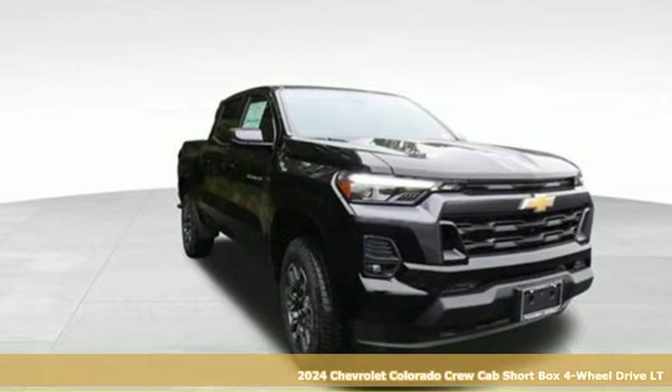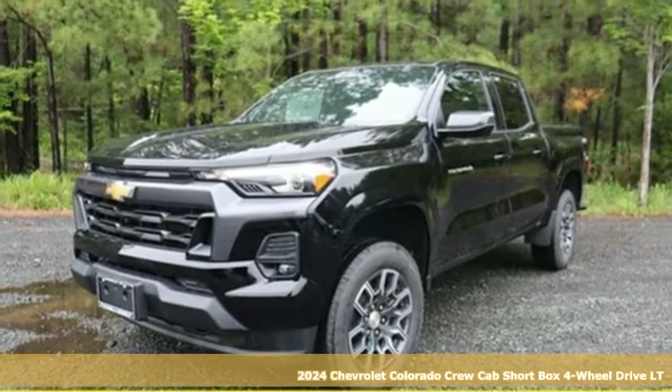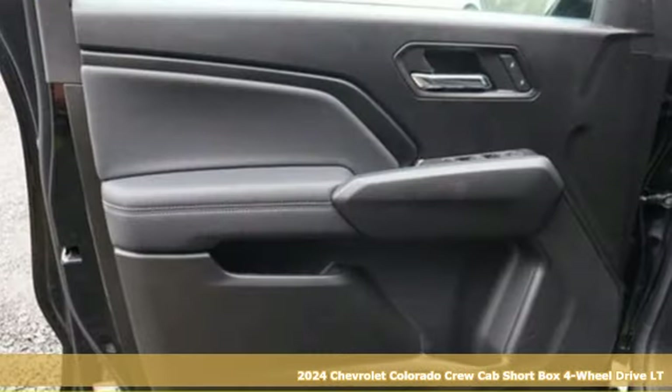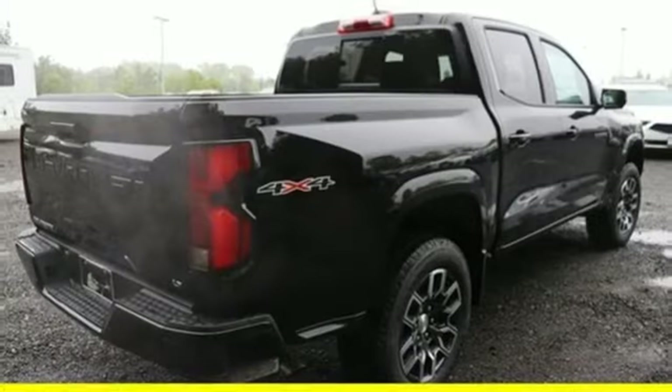It's the new 2024 Chevrolet Colorado. Whether you're downtown or off-road, this truck provides torque and efficiency no other midsize pickup can match. It comes nicely equipped with features you'll love.